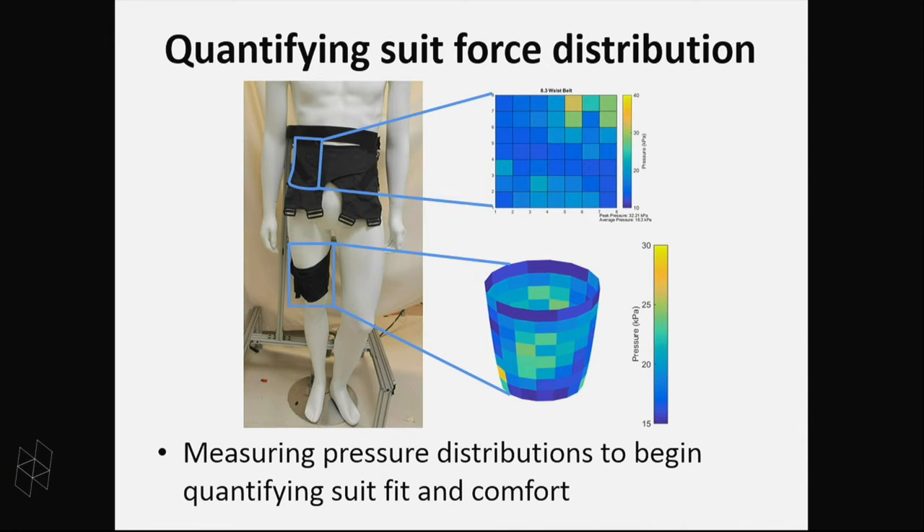We're also starting to actually measure the pressure that the suit is exerting on the person. We can get arrays of pressure-measuring devices, put them between the suit and the person, and try to see if there are hot spots, using that to guide the design of the suit components.